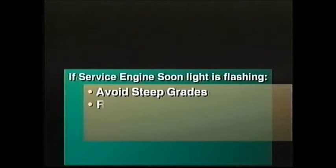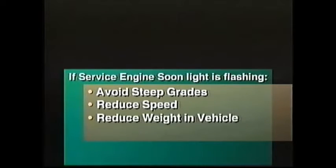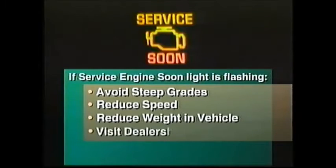If this situation occurs, there's a series of steps to follow in the owner's manual to reduce the load on the engine: avoid climbing steep grades, slow the vehicle down, reduce the weight in the vehicle. This should get the light from a flashing service engine soon light back to a steady-on light. Then the vehicle should be taken into the dealership for service and repair.